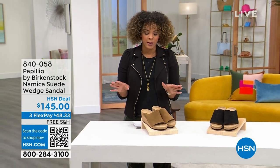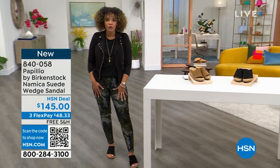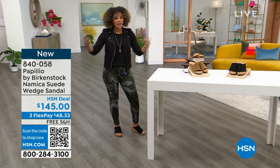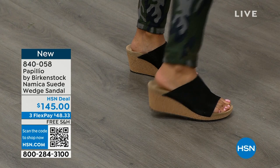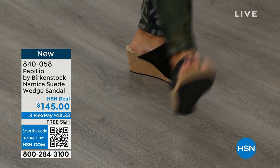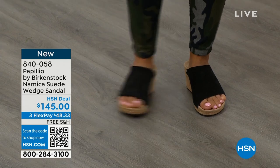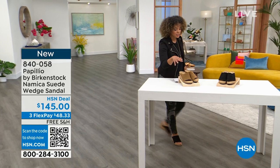Now let's talk about my wedge sandals — Papilio by Birkenstock. You'll get a lot of wedges and platform-style sandals from Papilio. I have them on in black. I just love to slide them on. They're an inch and a half in height. Look at that outsole — great traction so I'm not slipping. That inch and a half is just enough to lift me up without feeling pitched forward or too high. Besides the black, we also have it in the taupe.